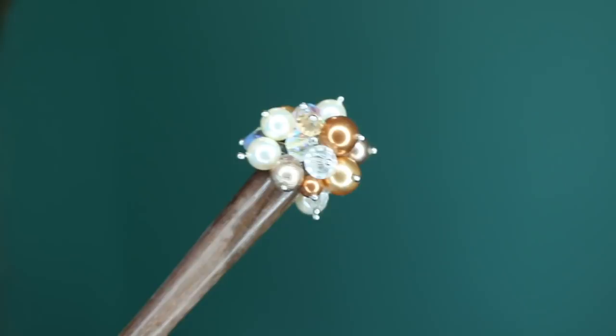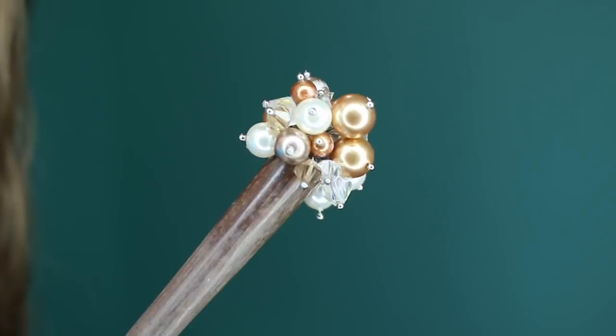Oh my god, look at this! Wow, that is absolutely beautiful. I wonder how long it took her to make this — they're all handmade. This is absolutely beautiful. This is perfect for Christmas time, New Year's, or during the holidays when you want to be very festive.